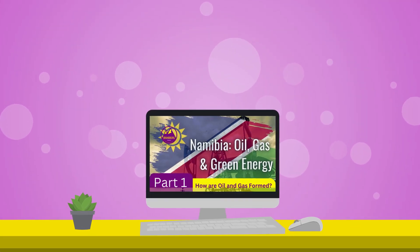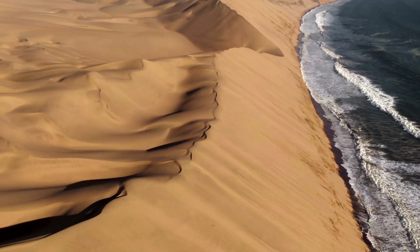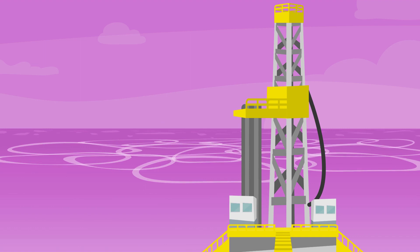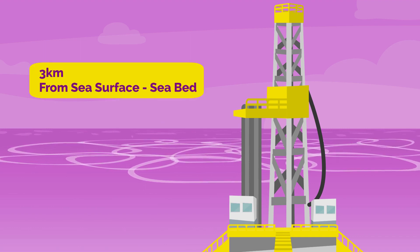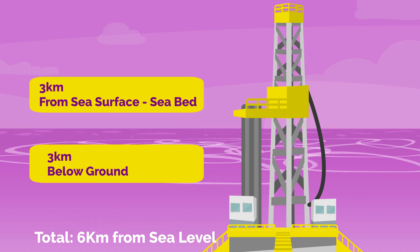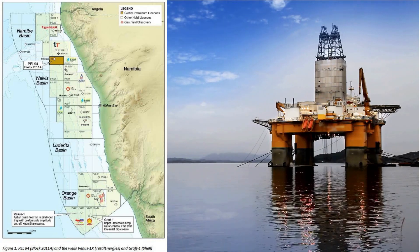In our last video we took you through the process of how oil and gas are formed. In this video we're going to take a closer look at the recent discoveries of oil in Namibia by Shell and Total Energies. They have found light good quality oil and some gas at a deep depth — specifically three kilometers from the sea surface to the seabed and another three kilometers below the seabed, a total of six kilometers from sea level. These fields are located about 250 kilometers offshore, southwest of the country between Luderitz and Oranjemund.